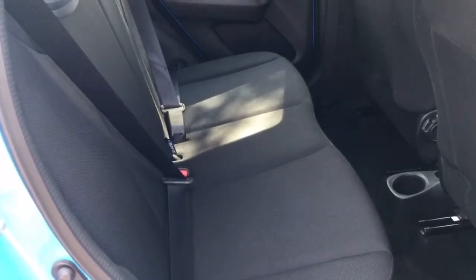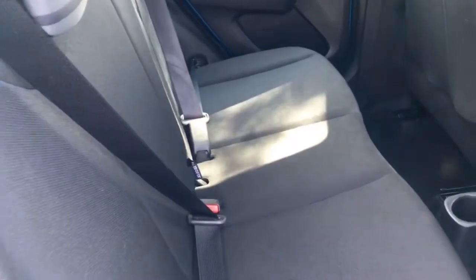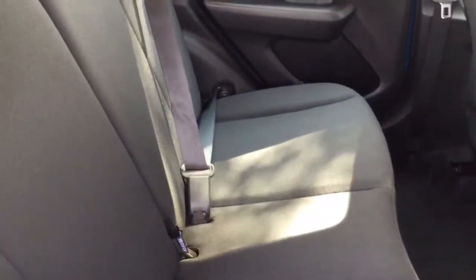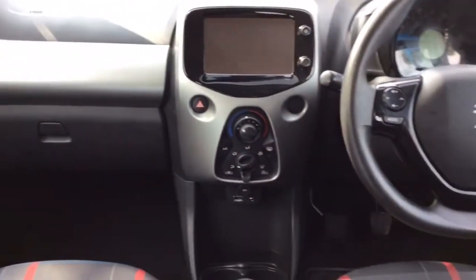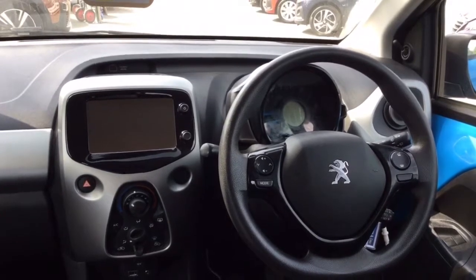Bringing you inside the vehicle, you can see the cloth in the rear seats is in immaculate condition. There's two isofix points as well as seat belts at the back. I'll show you the dashboard. As you can see the general condition inside is as good as the outside.